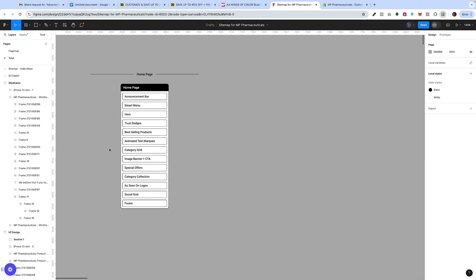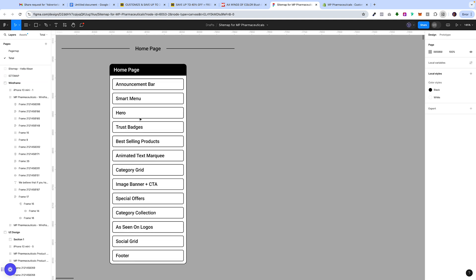Before we begin on anything we always create what's called a page map. You're probably familiar with the site map, but because we usually work on pages we create a page map. The idea is before we begin on the wireframe, we want to make sure we have the sections we want, and we give this to the customer. They provide feedback and once this is agreed on we begin on the wireframe. So you can see here we have the announcement bar, the smart menu, the hero, the trust badges, the best selling products, the animated text, the category grid, and so forth.